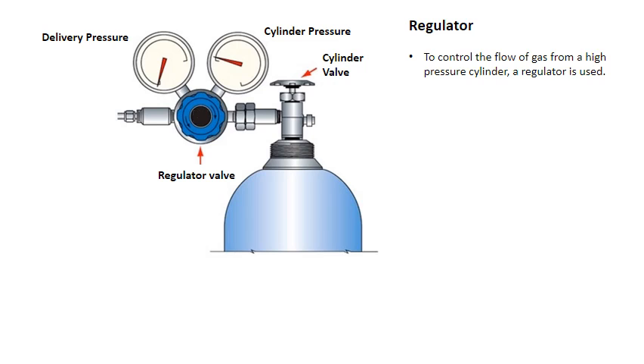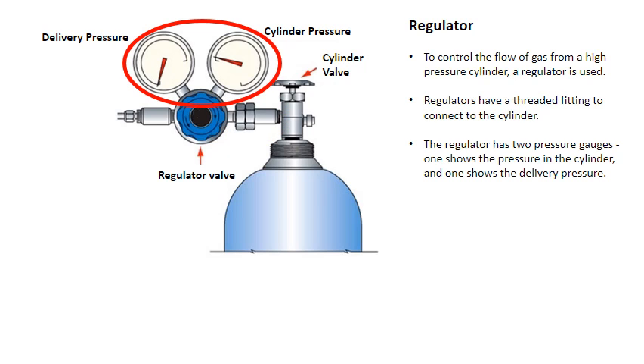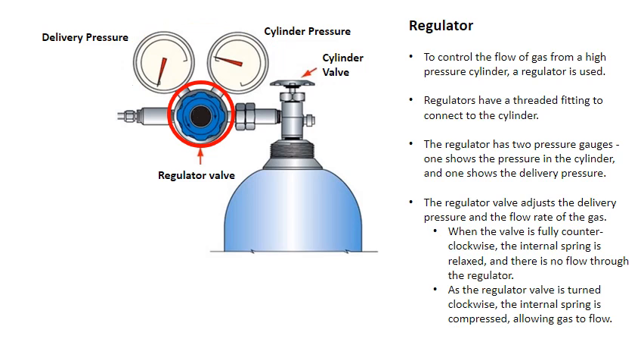To control the flow of gas from a high pressure cylinder, a regulator is used. Regulators have a threaded fitting to connect to the cylinder. The regulator has two pressure gauges: one shows the pressure in the cylinder, and one shows the delivery pressure. The regulator valve adjusts the delivery pressure and flow rate. When the valve is fully counterclockwise, the internal spring is relaxed and there is no flow. As the regulator valve is turned clockwise, the internal spring is compressed, allowing gas to flow.